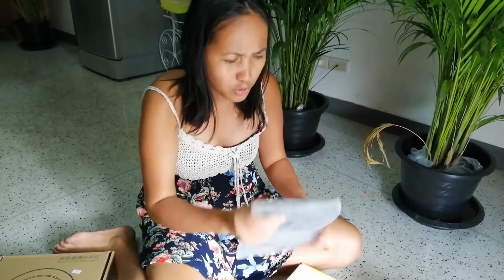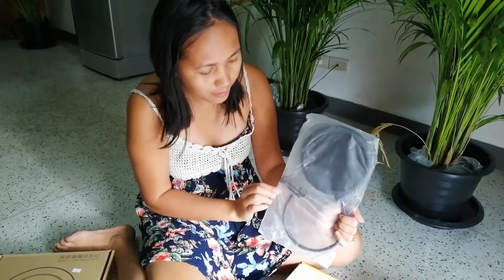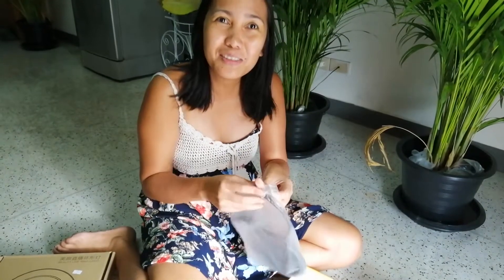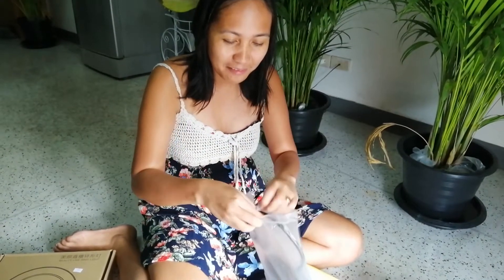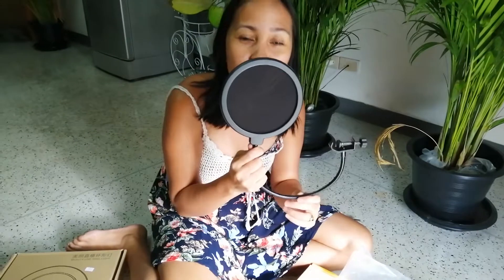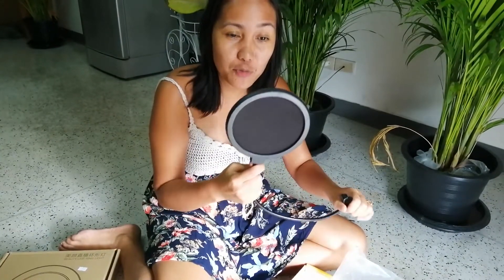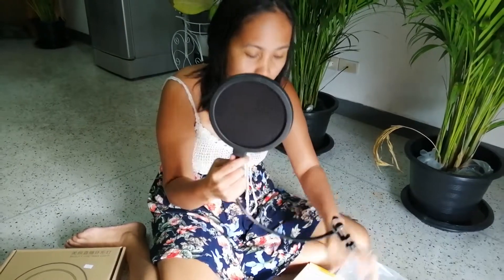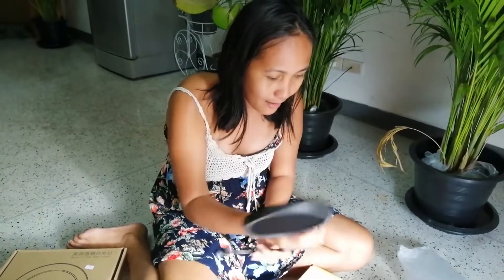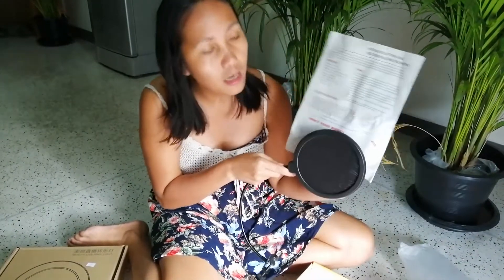What's that? This one is like a strainer for the wind maybe? I think it's for wind. No, it's for — oh yeah, so you can't hear the air, the wind. Yeah, probably — maybe it's because I have a big mouth! Big mouth, same as this. Let's see.